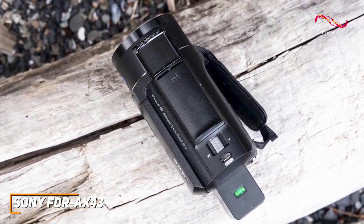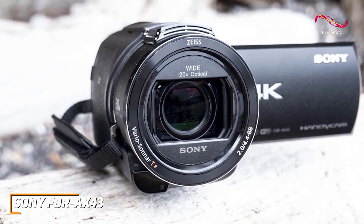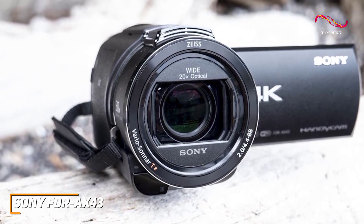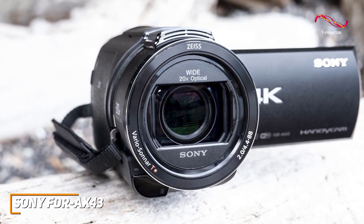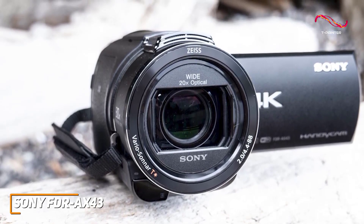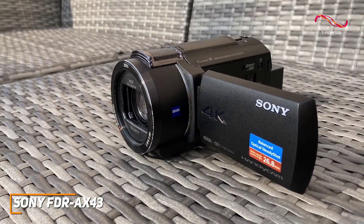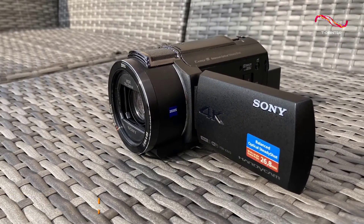The Sony FDR AX43 is an excellent all-around performer that's easy to use. It comes with a clear display to enable different shooting modes, a built-in microphone, and a high-end lens that can consistently deliver a quality image with accurate hues. This is an excellent choice if you want a camcorder that can deliver sharp 4K footage without breaking the bank.